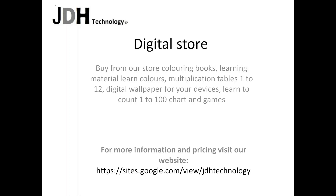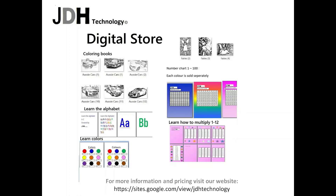Digital store: buy from our store coloring books, learning material — learn colors, multiplication tables 1 to 12, digital wallpaper for your devices, and learn to count 1 to 100 chart and games.